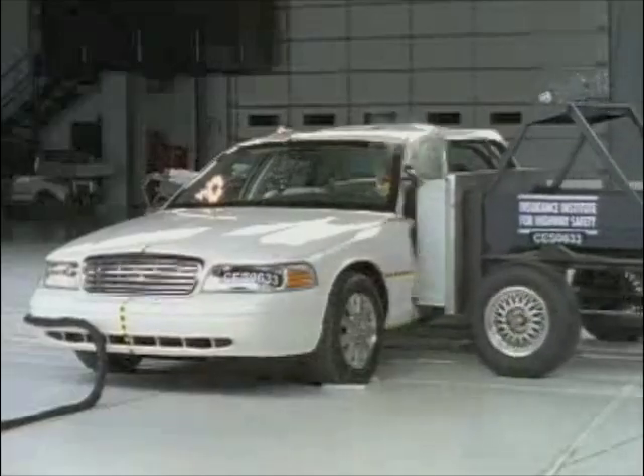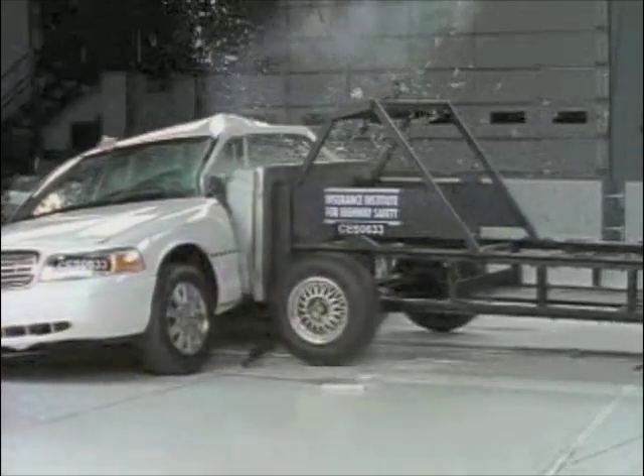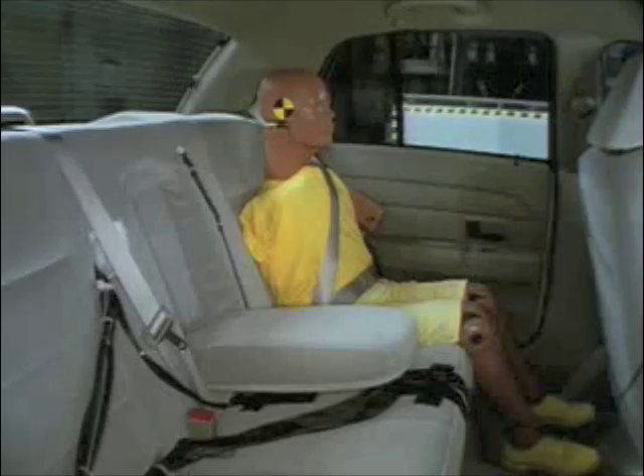Those airbags improve side impact performance slightly, earning the Crown Victoria a marginal rating. The side airbags protect the driver's head, though the pelvis would likely be broken and internal organ injuries are possible. Rear passengers again make head contact, although measurements indicate a low risk of significant injuries.